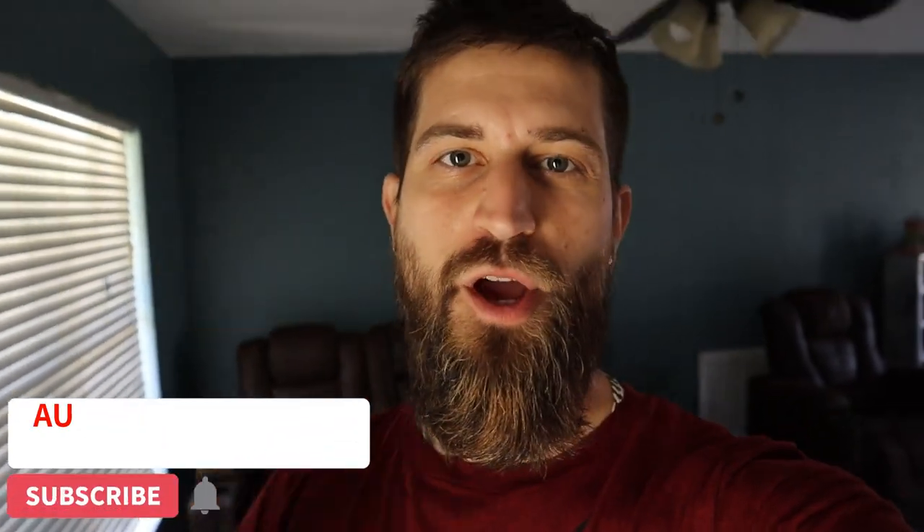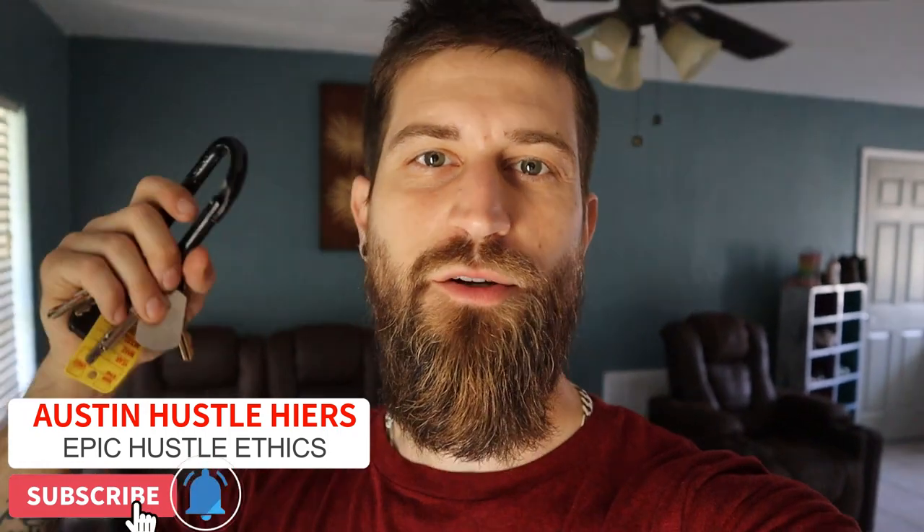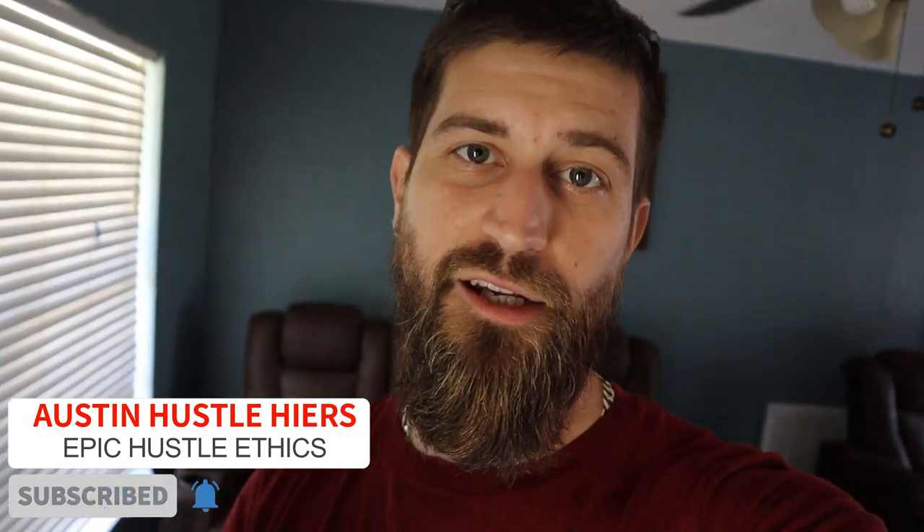What's up fellow earthlings, welcome back to the channel, Austin Hustle Hires, where I teach you epic hustle ethics. Today is gonna be more like a vlog — you're gonna be going along with me throughout my day. I'm grabbing my keys right now. I'm gonna head over to my Airbnb, which is on my property. I need to go to the rage room and grab some cleaning supplies, and also go to Lowe's to spruce up my Airbnb.